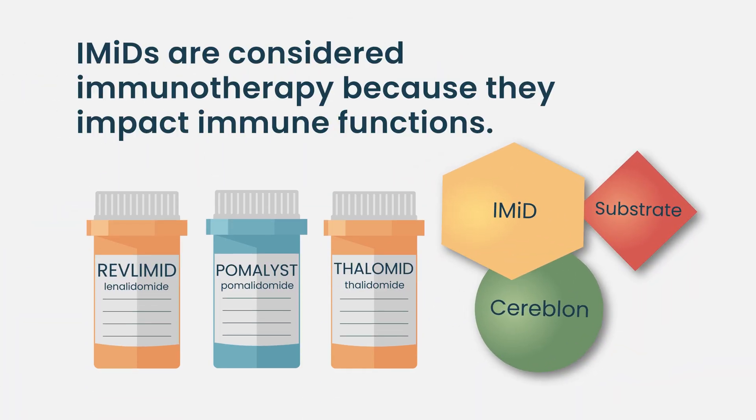IMiDs are considered immunotherapy because among their actions they appear to have effects on T-cells — for example, they may augment T-cell function. If we're using that as a definition of immunotherapy, they absolutely fall in that category, and they're probably the oldest immunotherapies we have in myeloma. We tend to use the term immunotherapy for the newer drugs, but IMiDs are part of how we harness the immune system.